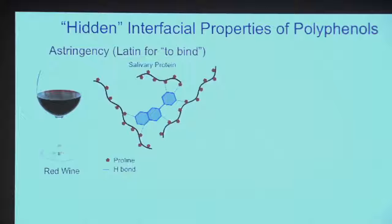Some of the things on this slide, I think everyone will have some personal experience with. Red wine has the so-called astringency effect — when you drink a glass of red wine, your mouth feels somewhat dry at the end of the sip. That's called astringency. The Latin root for astringency is 'to bind,' which tells you something about the property of these molecules: they're very strong binders.